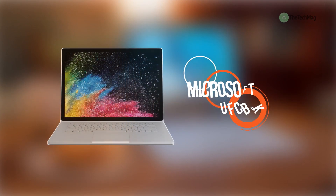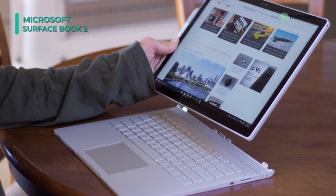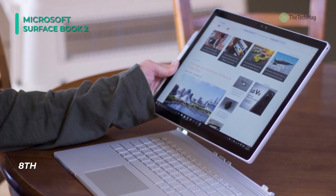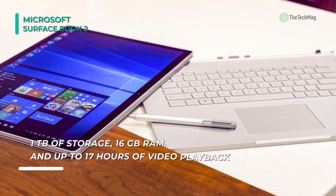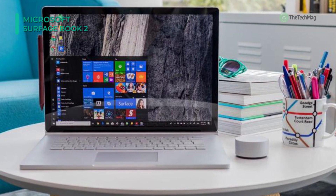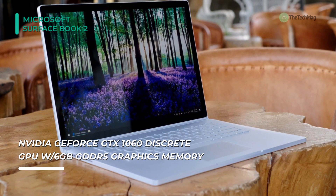Meet the all-new Microsoft Surface Book 2. With a 13.5-inch PixelSense display, it features a 3000 by 2000 screen resolution and a 3:2 aspect ratio. The display also offers 10-point touch support so that you can take full advantage of the multi-touch gestures incorporated into Windows 10 Pro. It features Windows Creators Update, which extends your creativity and productivity with immersive virtual reality, 3D storytelling, and cross-device experiences. The system is powered by an 8th-gen Kaby Lake R 1.9GHz Intel Core i7-8650U quad-core processor with a dedicated NVIDIA GeForce GTX 1050 graphics card with 2GB of GDDR5 VRAM. It also has 8GB of RAM, a 256GB solid-state drive, and an SDXC media card slot.